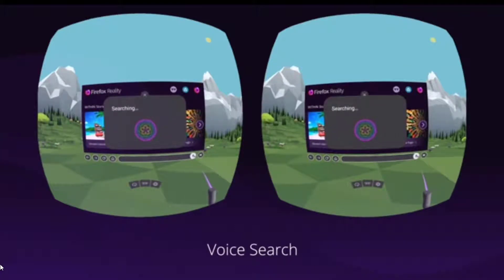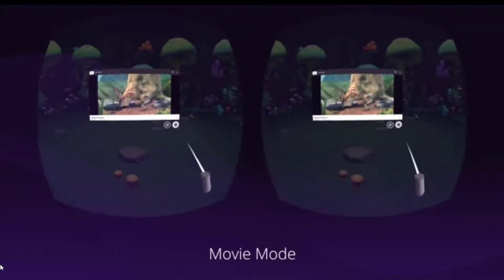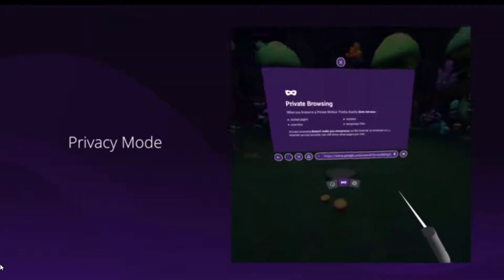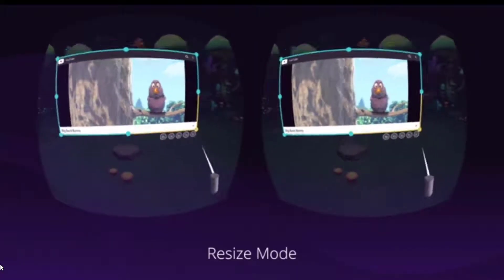It will also be possible to activate private browsing and thus take advantage of content of all kinds without leaving a trace of history, cookies, or searches. Applications in this way are obvious, especially in the field of virtual reality.